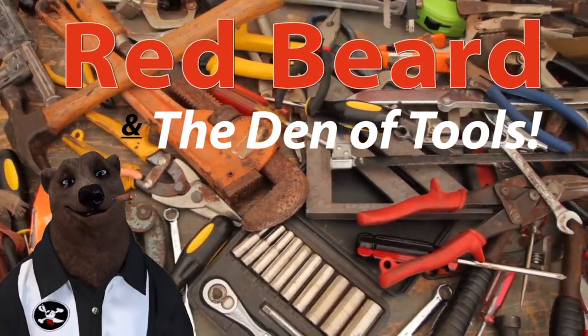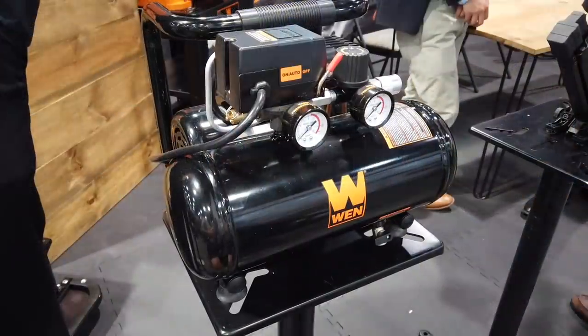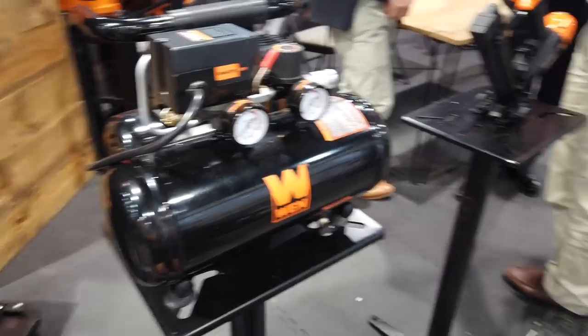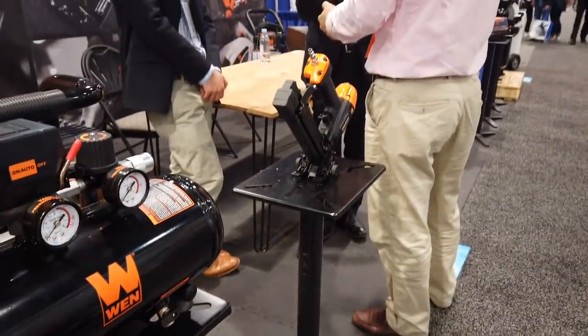Welcome to Red Beard and the Den of Tools. Hey guys and gals, welcome to day two of the National Hardware Show. First up, we popped into the WIN booth. I went to introduce myself and they said, 'We know who you are — you're that Bear Den of Tools!' — which was a surprise.